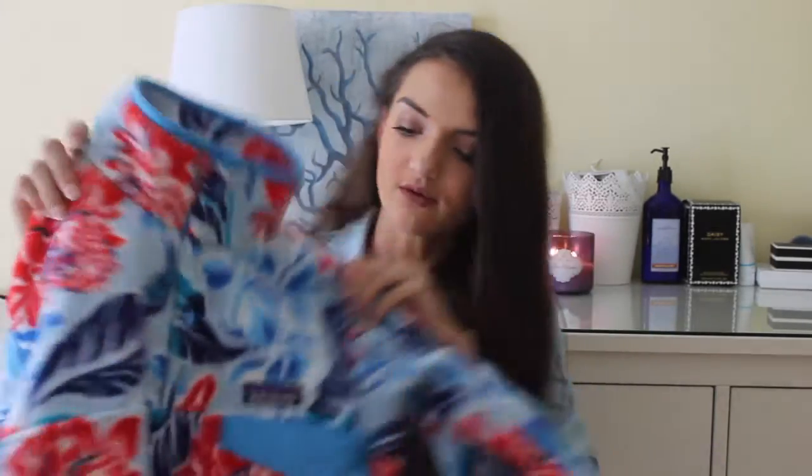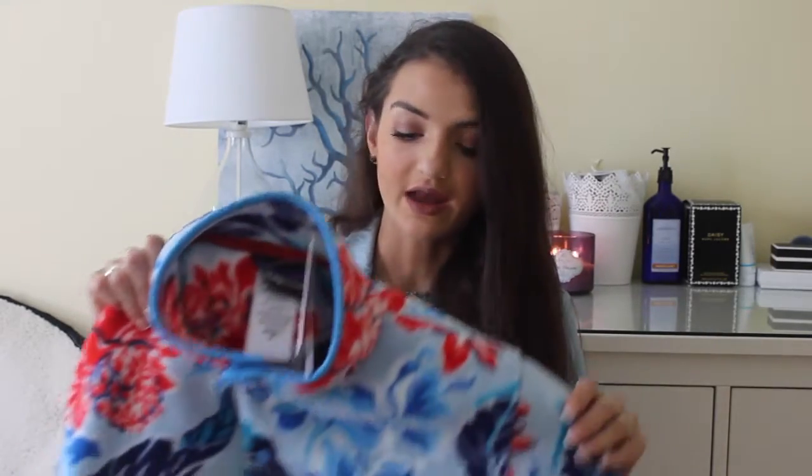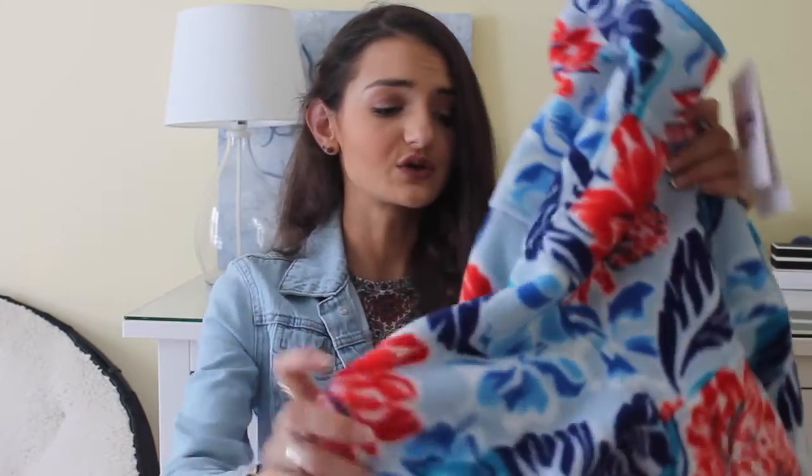The next place I went was Patagonia, and they were having a 50% off all their summer stuff sale. I was able to pick up one of their fleeces — I already have one and I'm in love with it, but I figured because it gets so cold where I live it would be a good idea to invest in another one. This one is one of the women's Cinchilla, and I got it for $49 because it was tax-free week — they're usually $100. So it was a really amazing deal.